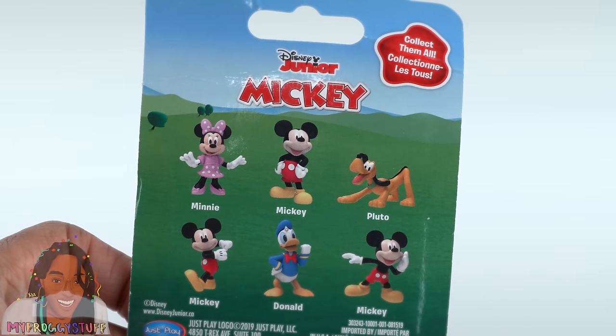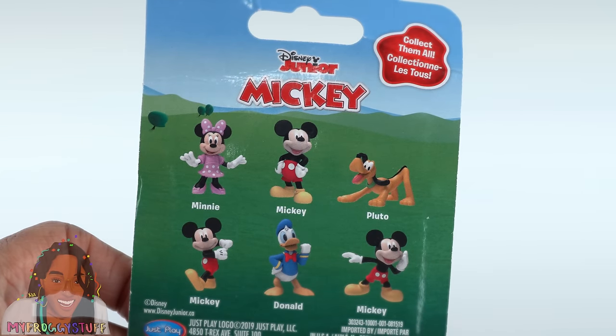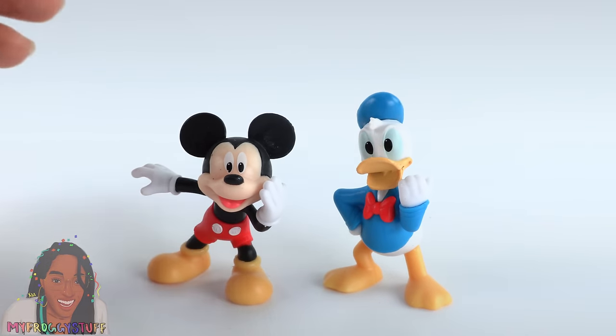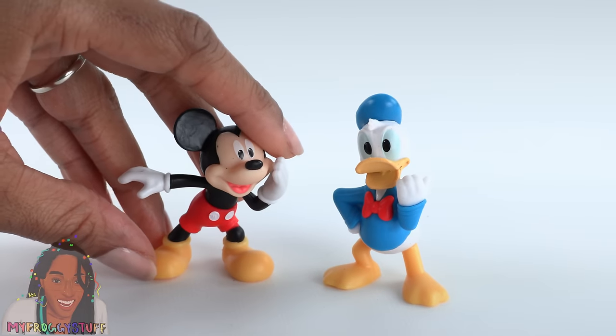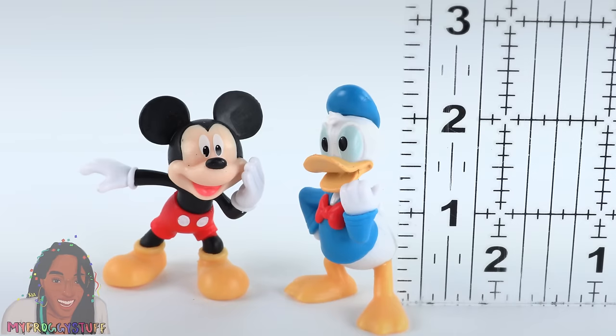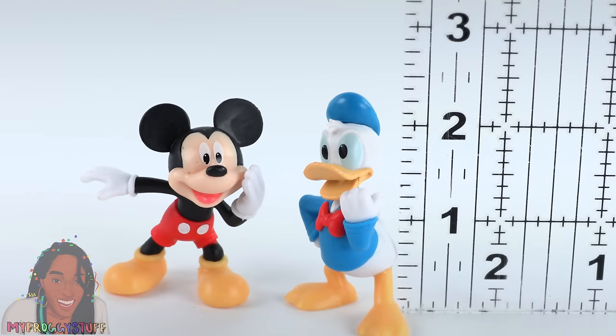We found two characters from Disney Junior — Mickey. There are six to collect. I really wanted to find Pluto, but all I could find was one Mickey and one Donald. These can stand on their own, which I like, and they are a little under 2½ inches.